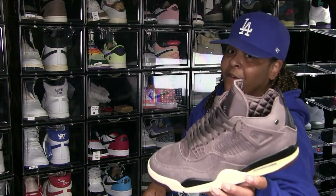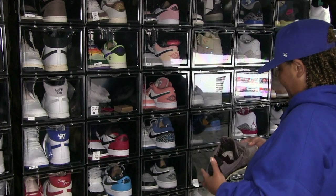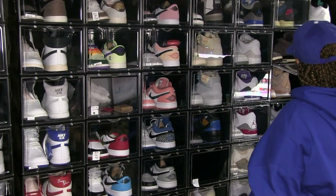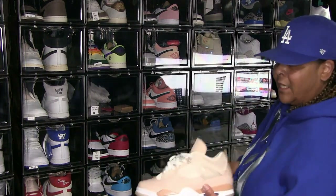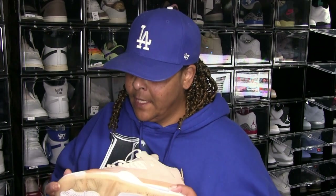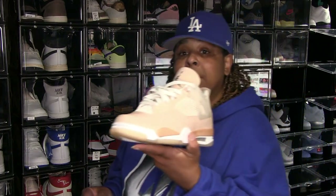I've been rocking the Year 4 — not deadstock, I rock these, I like them. These are the women's Shimmer 4 — this is the closest I'll ever get to an Off-White 4. Man, those Off-White 4s — the price of them is through the roof and there are so many fakes out there. I don't know, but that's the closest I get.